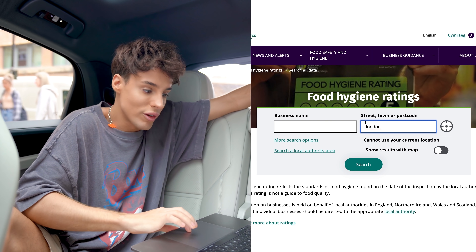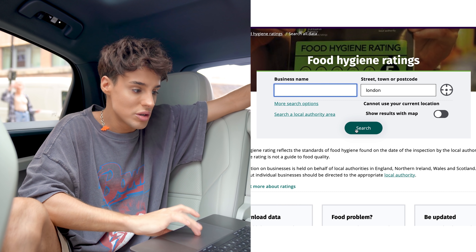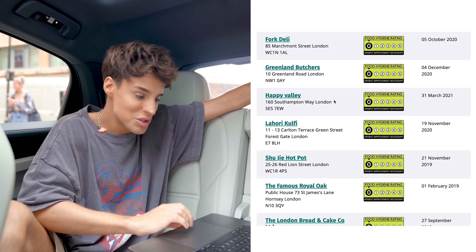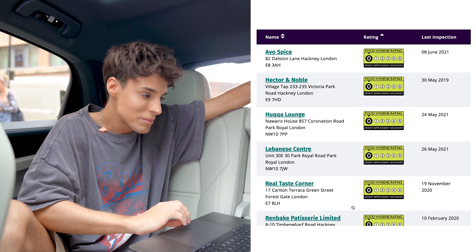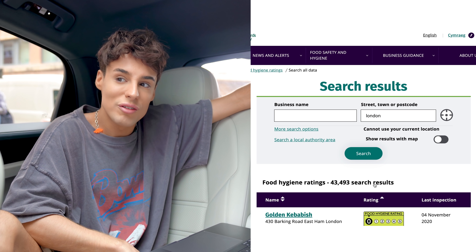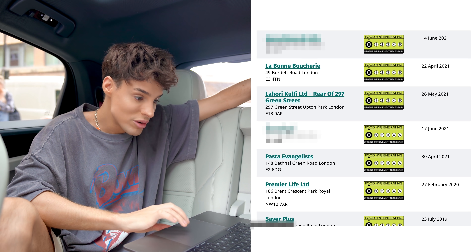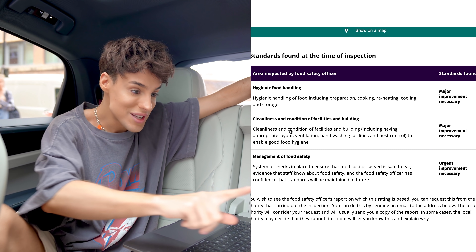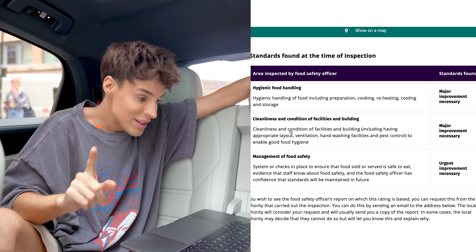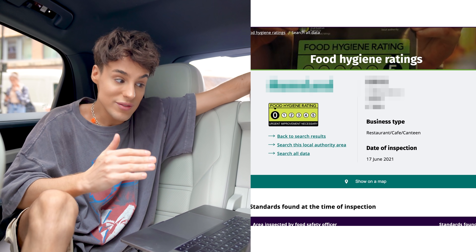I'm open to all cuisines, I want to be disappointed in every possible shade of disappointment. I'm not even gonna type in a business name - I'm just gonna do a search in London sorted by the lowest. So these are actually the worst of the worst. Wow, so many options - you can find zero ratings in any kind of cuisine. There's this place rated zero on the 17th of June - even fresher than breakfast. On the standards I see 'urgent improvement necessary' for management of food safety - this includes food that is served safe to eat and staff that know about food safety. This is bad.